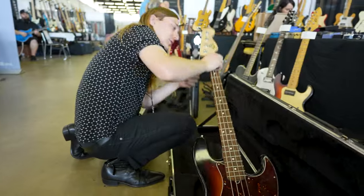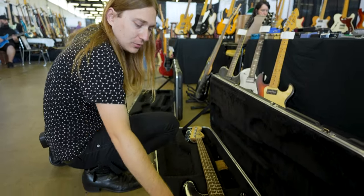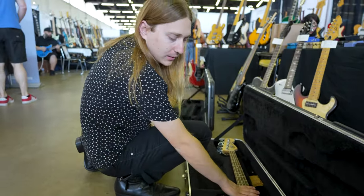Two more fresh finds — they don't stop. 2007 Fender American Highway 1 Stratocaster with a really thin nitro finish and a Badass 2 bridge. Very, very cool.